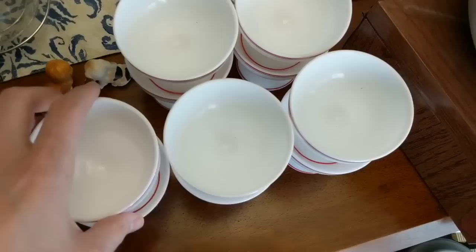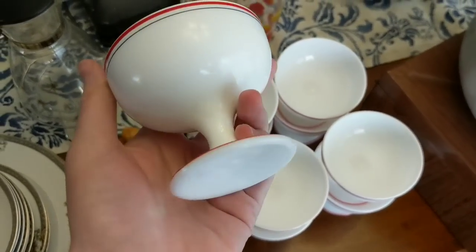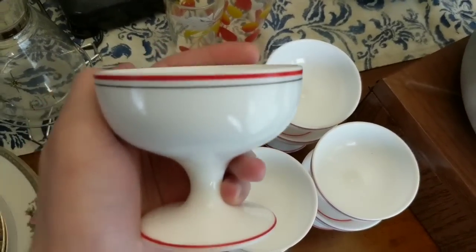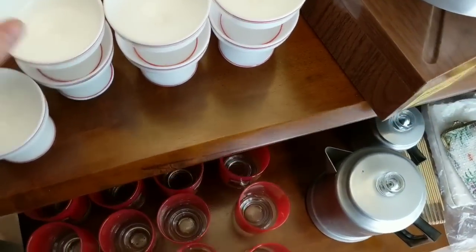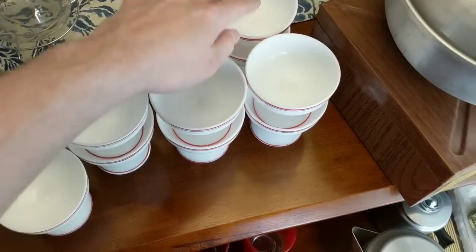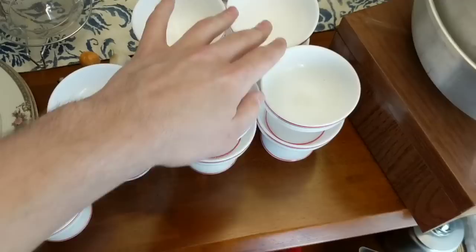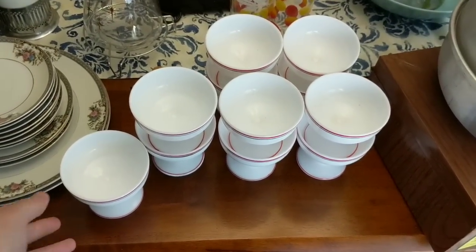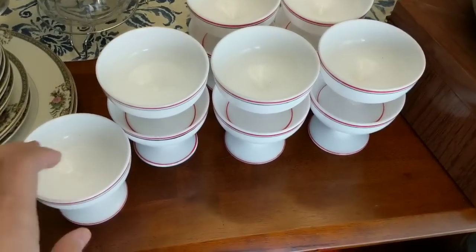Over here we have some Hazel Atlas Moderntone — this is not the Platonite, this is just Moderntone. As far as I know it has a red and a black band on it. These are the sherbet cups, and I have 11 sherbet cups. I'm going to divide them up into two groups of four — and then I'll figure out what to do with the rest. I'm going to make money on those, trust me.